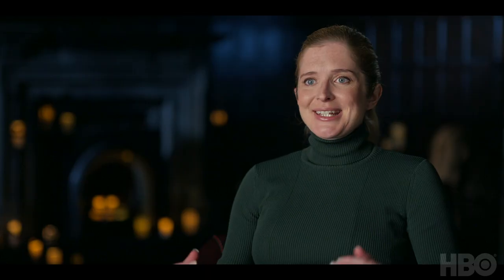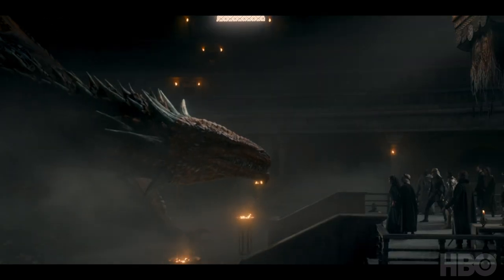You have Rhaenys on the dragon, and there's such a brilliant showdown between her and Alicent that's not verbal at all. It's purely in the eyes.